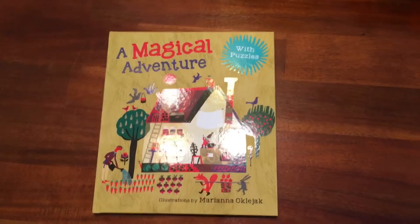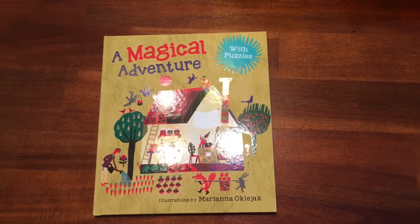It's $12.99 and it's available in the bookstore. Thanks guys, have a great weekend.